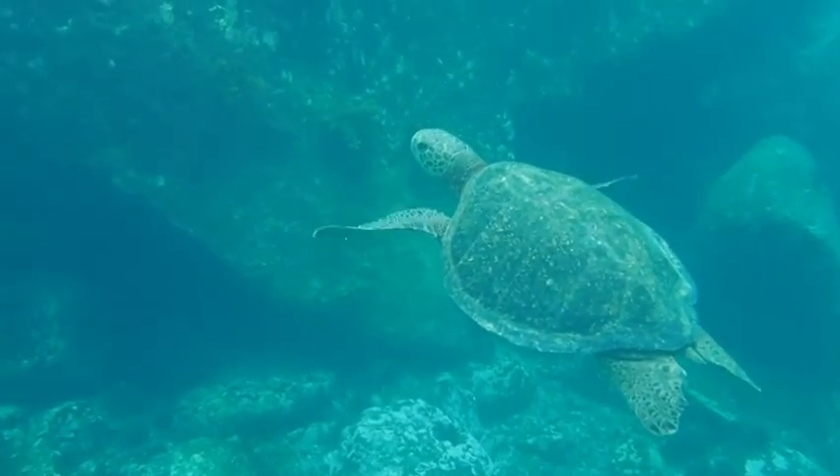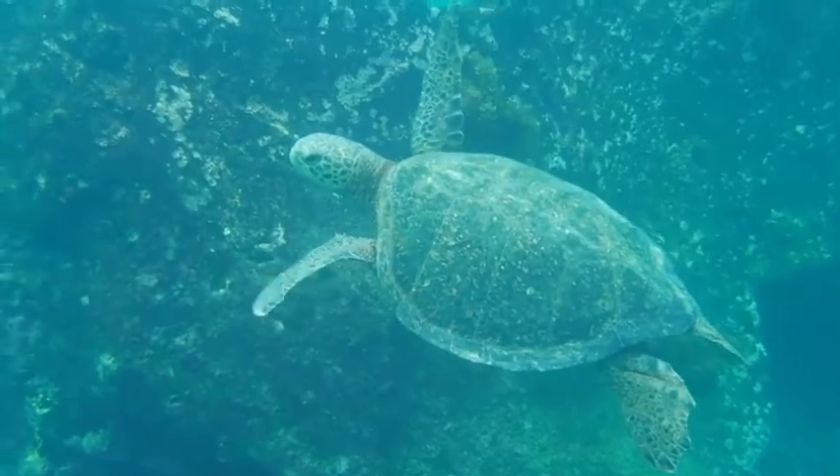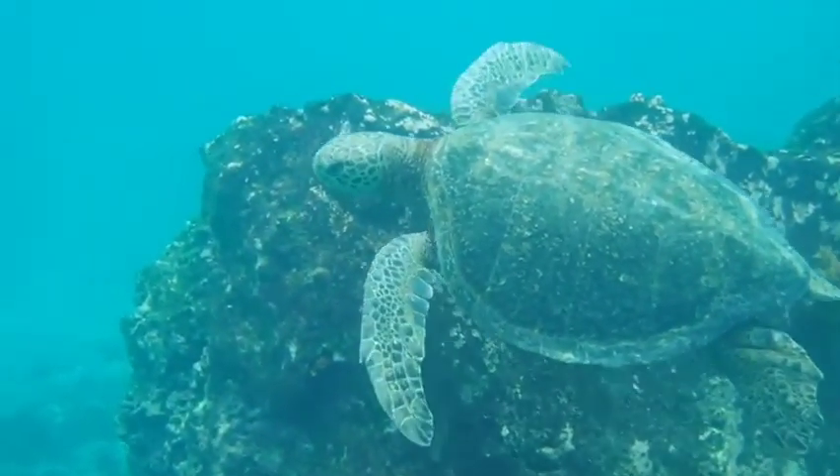Turtles and tortoises are very cute animals in this world. They also have a very beautiful life cycle.